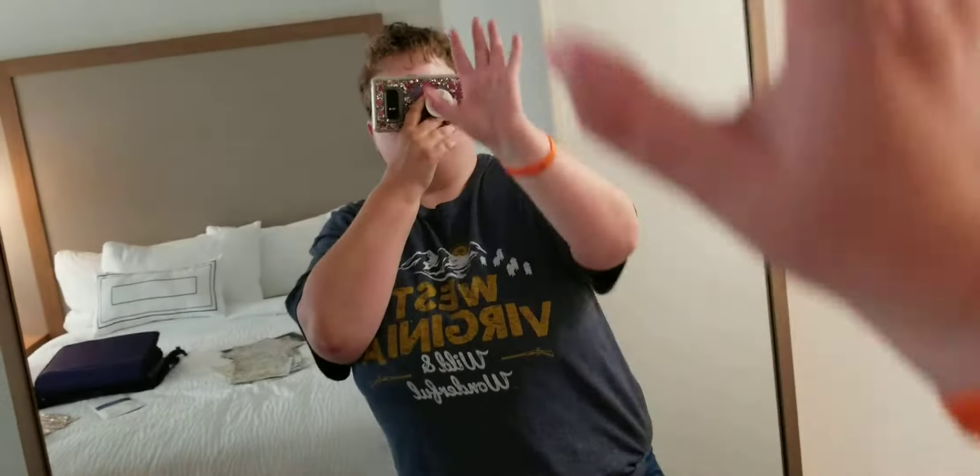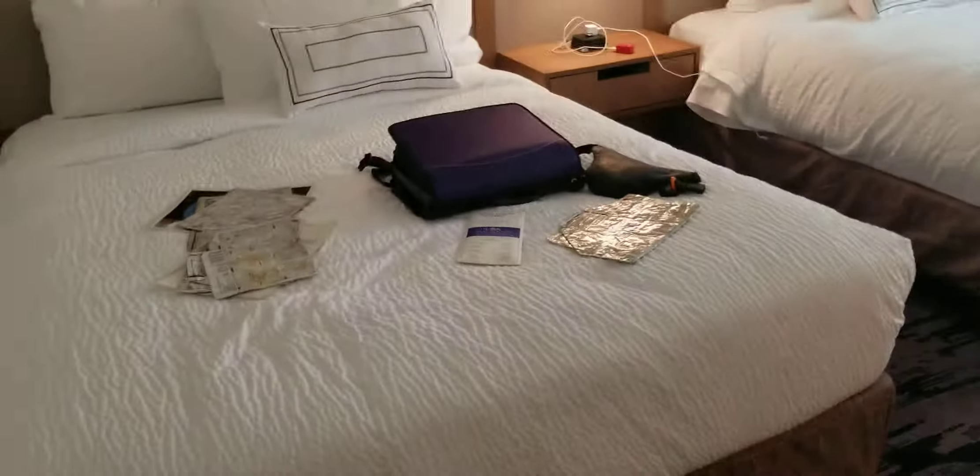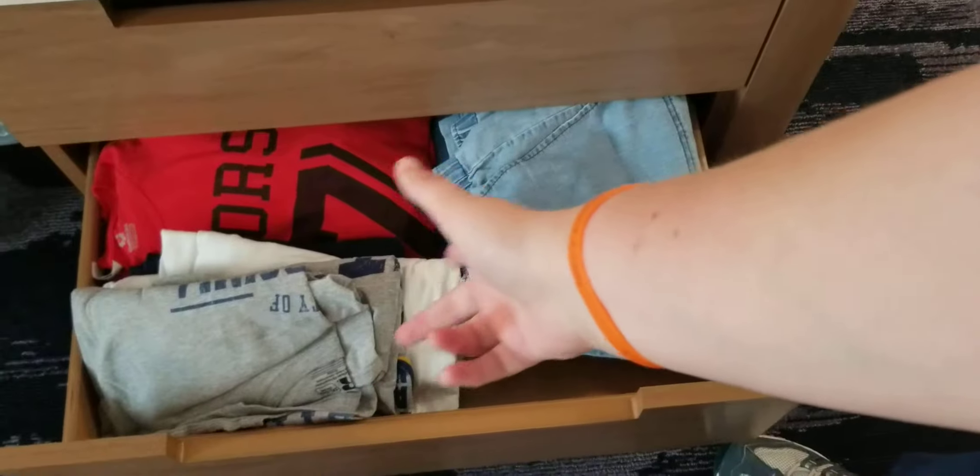Now we're going to come out and go into the room. As you walk into the room on this side, you got an awesome mirror. You got two beds — I will be sleeping in that one. Here's a little dresser drawer. I'm not going to show you the top drawer because it has my underwear and stuff in it, but there's a dresser drawer. If you're staying for a while, see how many clothes you can fit — I got several shirts and several pairs of pants in there.